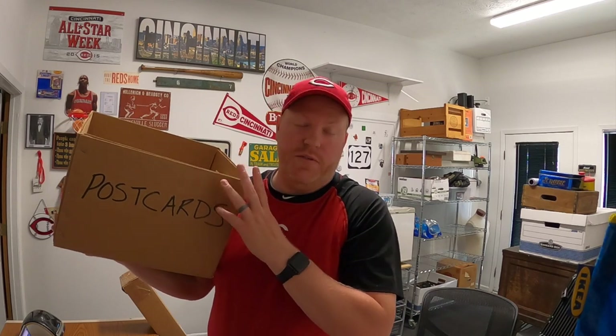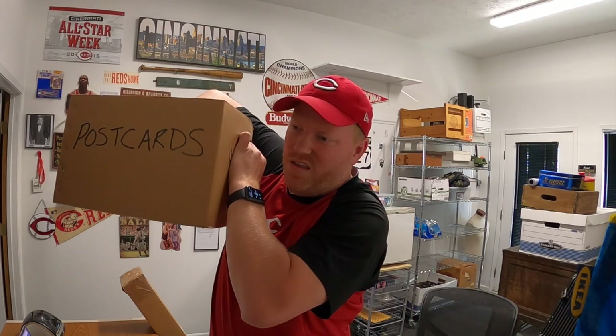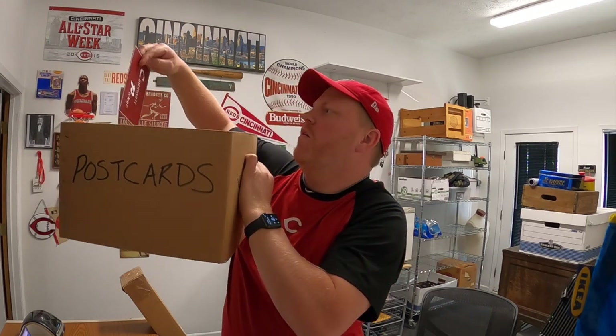Before I end this video, I want to do a postcard drawing — I try to do this once a month. Whoever I pull out gets a free item from my merchandise store: hoodie, t-shirt, hat, sticker, mug, whatever they want. The winner this month is Sean from Michigan, who even made custom Cincinnati Picker postcards — that's really cool. Sean, shoot me an email; my address is down in the description. If you guys want to be entered to win once a month, send me a postcard — my PO box is also in the description. Thanks for watching, I'll see you next time.